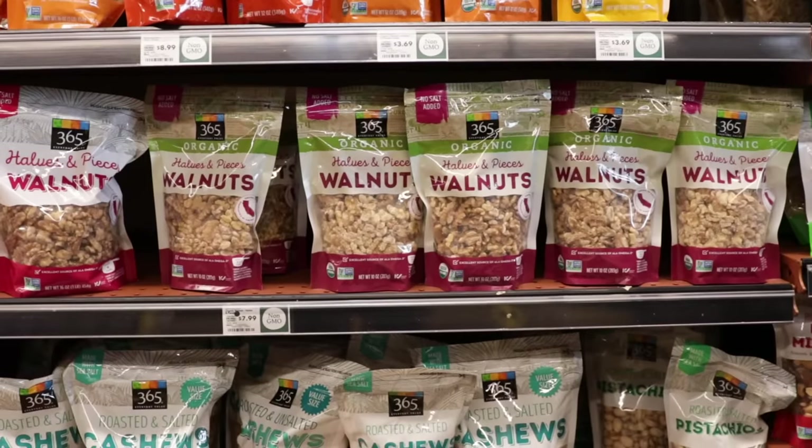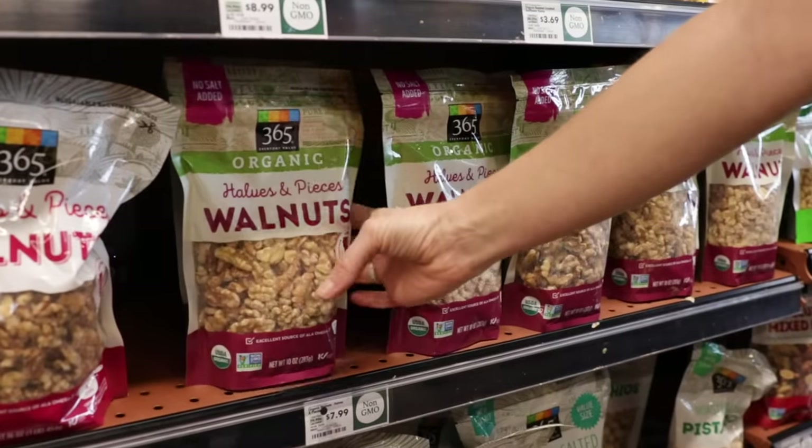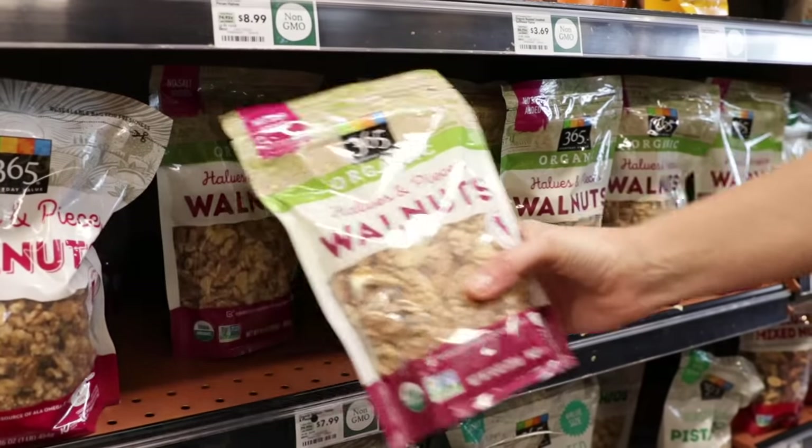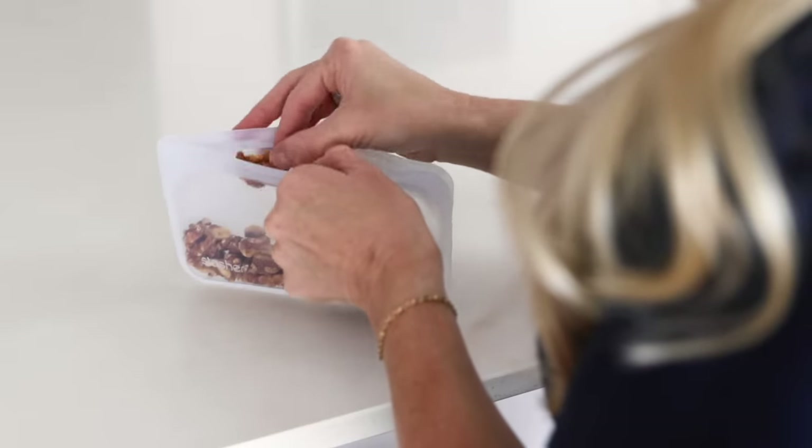If your healthy lifestyle has you snacking on lots of nuts, get strategic about which ones you buy, because pound for pound the price can vary drastically. Walnuts are often several dollars less per pound than cashews, almonds, and pecans, while containing the highest level of anti-inflammatory, brain-friendly, plant-based omega-3 fatty acids. So that makes walnuts a healthy, cost-effective snack choice.